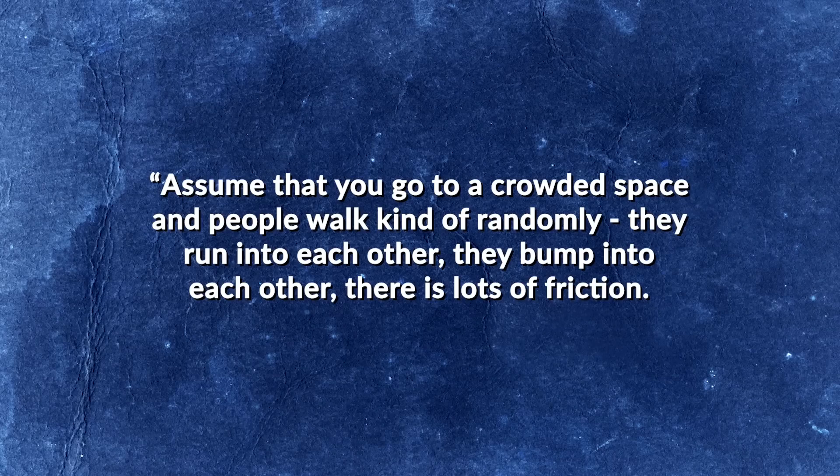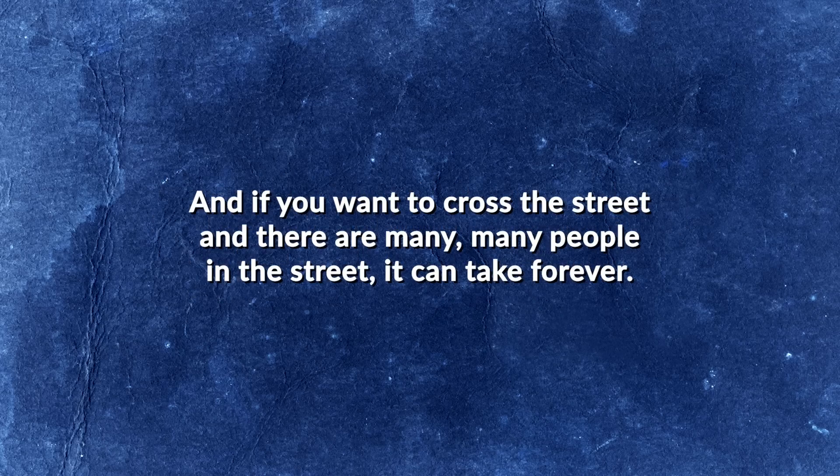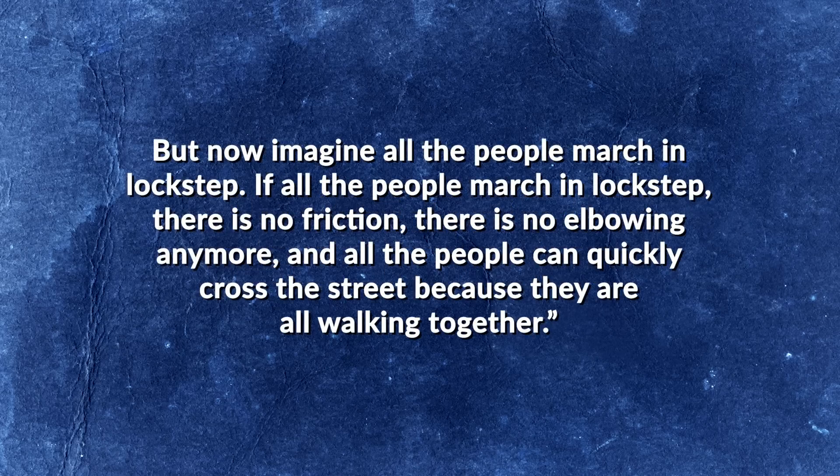Physicist Wolfgang Ketterle offers a useful analogy: imagine you go to a crowded space where people walk randomly, running into each other with lots of friction — if you want to cross the street through many people, it can take forever. But now imagine all the people march in lockstep. If all the people march in lockstep, there is no friction, no elbowing anyone, and all the people can quickly cross the street because they are all walking together.